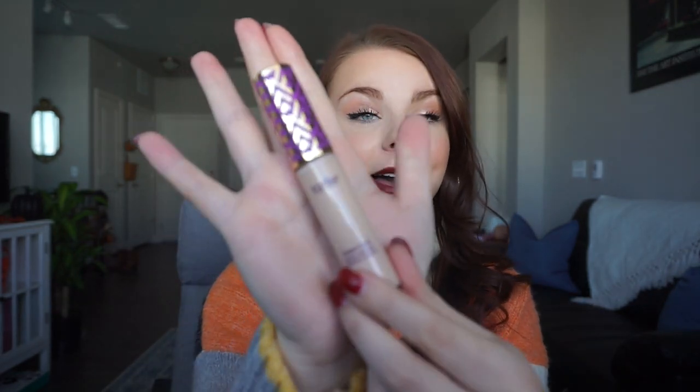I was also in need of some more concealer. I've been using the MAC Pro Longwear concealer forever, but I've heard amazing things about the Tarte Shape Tape. I was sneaky — I went over to the MAC section, swiped the color I use, and then figured out my shade in the Shape Tape. I got the shade Light, and for the first time in my life the porcelain color was way too light, so I'm feeling good about myself!